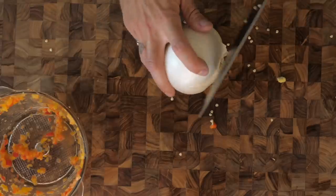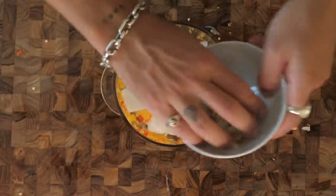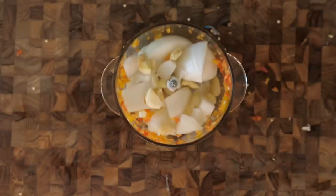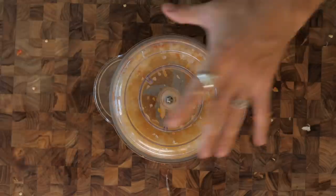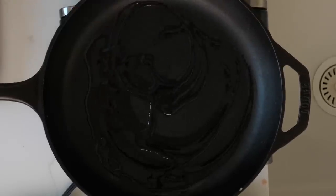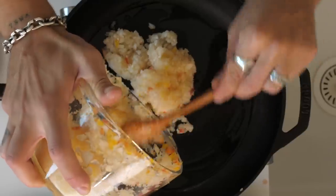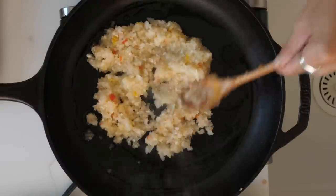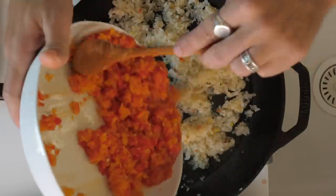Next we do the same with an onion — get rid of the skin, try not to cry, and throw it in. Then we add about five cloves of garlic, pop the lid on and give it a blend. Set that aside. Then we get our frying pan out — a nice glug of olive oil on medium heat — and we add our onions and then our pepper mix.